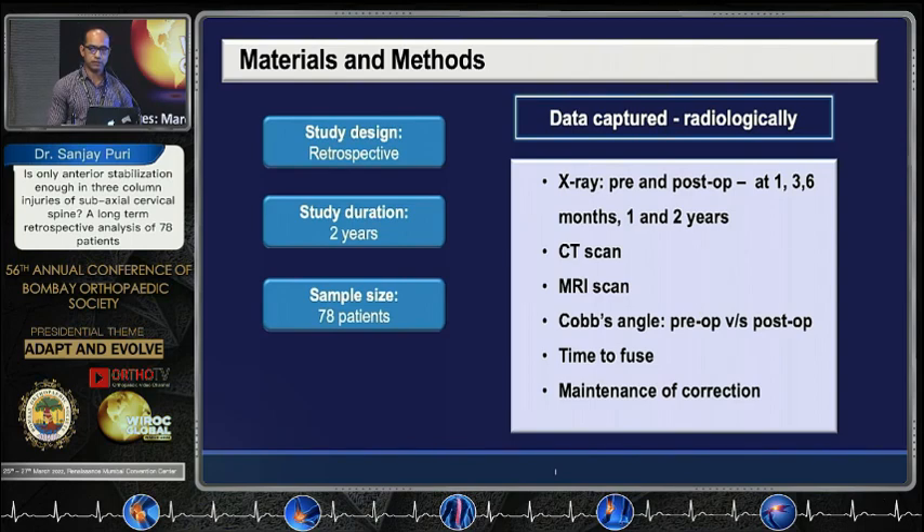Radiological data included X-rays pre and post-operatively at one month, three months, six months, one year, and two years. CT scan and MRI were done at initial evaluation and later on. Cobb's angle pre and post-op was evaluated to measure kyphosis correction and alignment. Time to fuse and maintenance of correction were also evaluated.